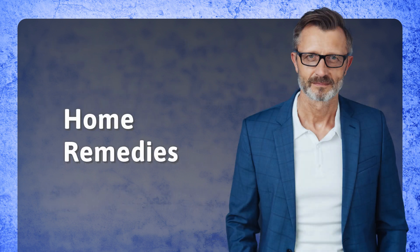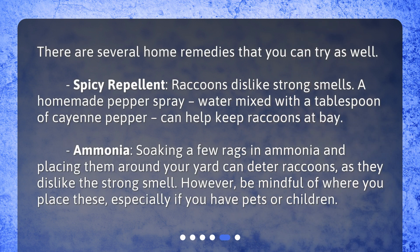Home remedies. There are several home remedies that you can try as well. Spicy repellent: raccoons dislike strong smells. A homemade pepper spray — water mixed with a tablespoon of cayenne pepper — can help keep raccoons at bay. Ammonia: soaking a few rags in ammonia and placing them around your yard can deter raccoons, as they dislike the strong smell. However, be mindful of where you place these, especially if you have pets or children.